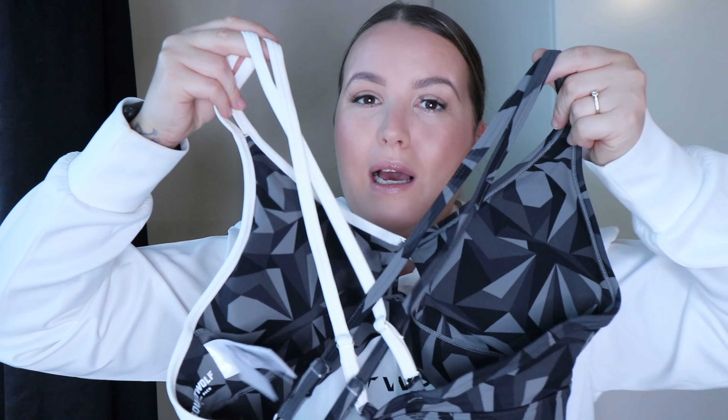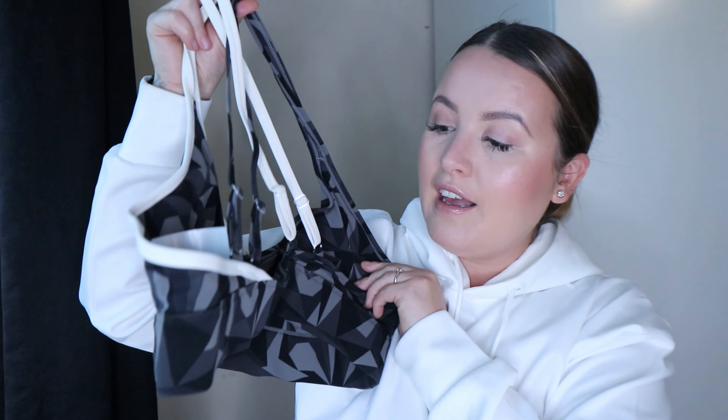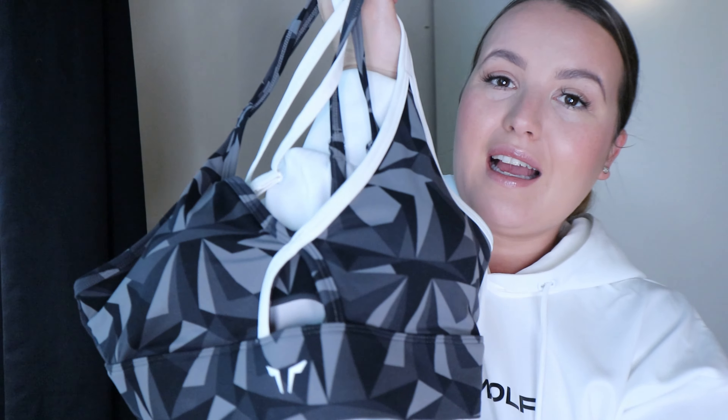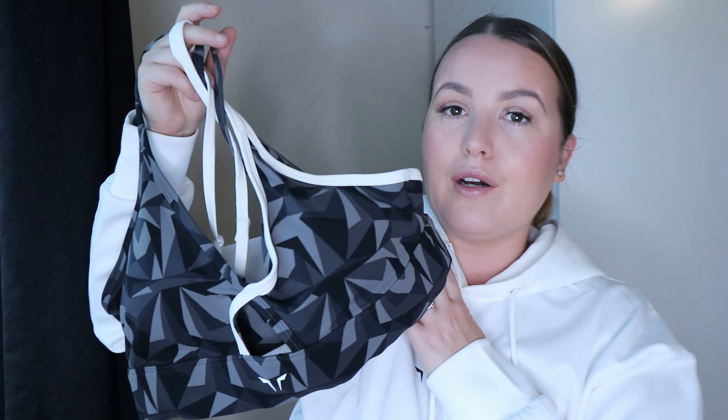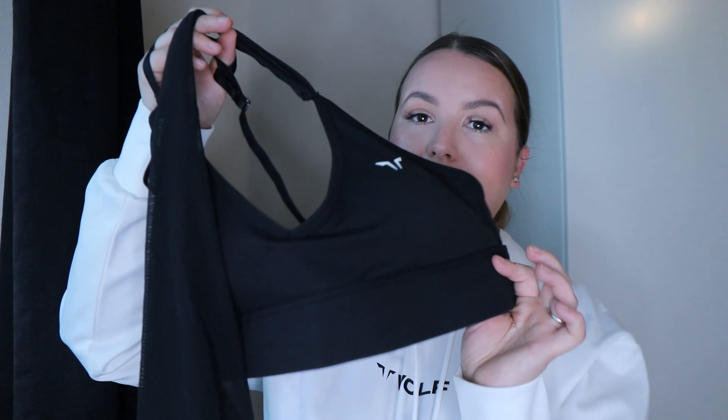The matching sports bra is the wrap bra in black print and whisper white. I love the back — it's so pretty — and the front too. You've got the whisper white strap on one side and the black print strap on the other. It's so flattering; I always love an open back. It is really supportive with a thick waistband — I'd say medium to high support. There's also a cute little cut-out detail at the front. If you're bigger busted you might not want to wear just this at the gym, but I'm bigger busted and I'm fine with it.